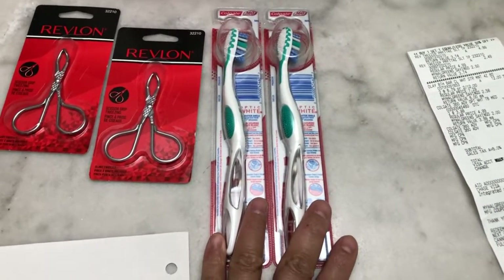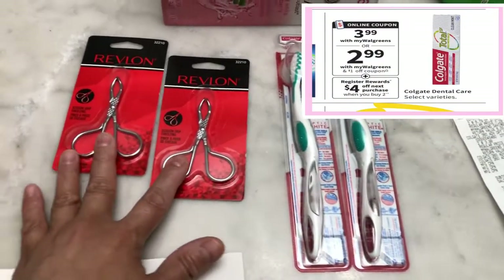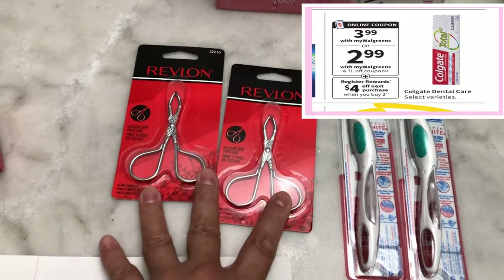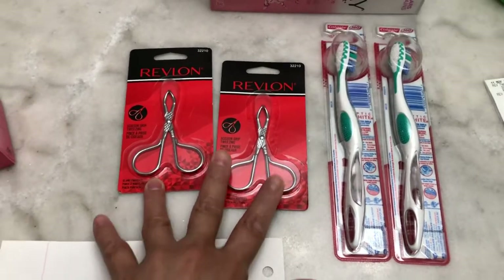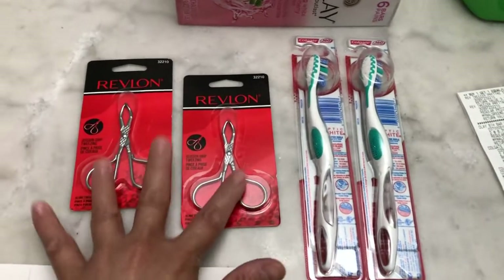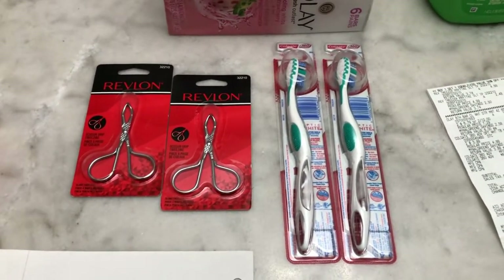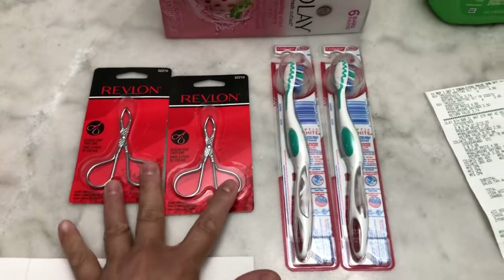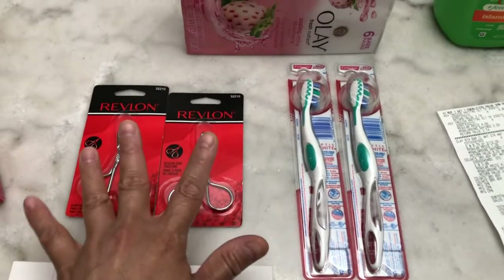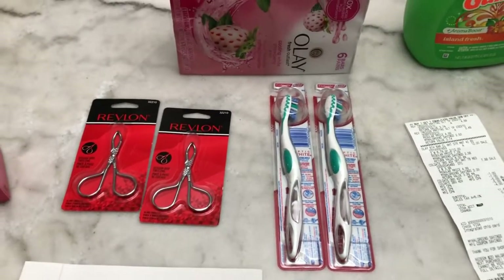It's buy two and get a four to five dollar register reward. You can do a repeat deal — just separate it into another transaction and don't use the register reward that you earned in the first transaction.